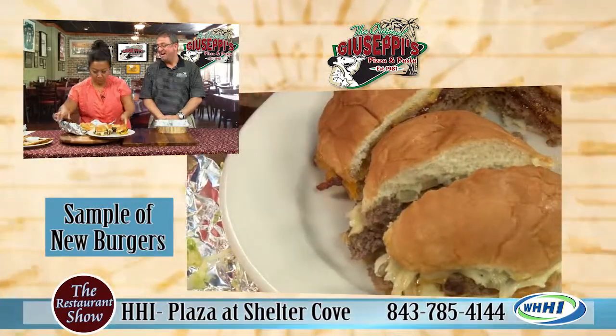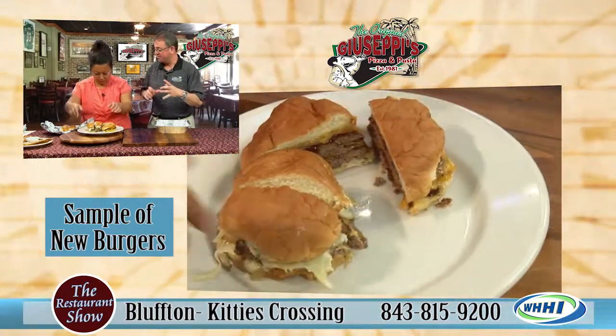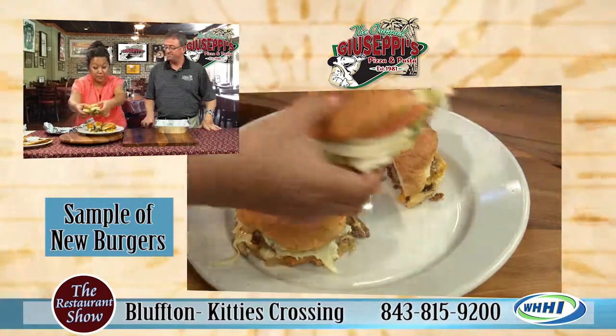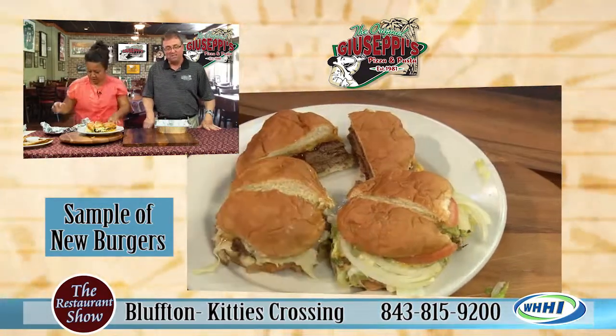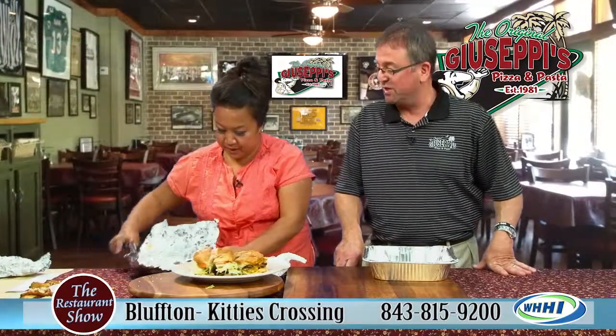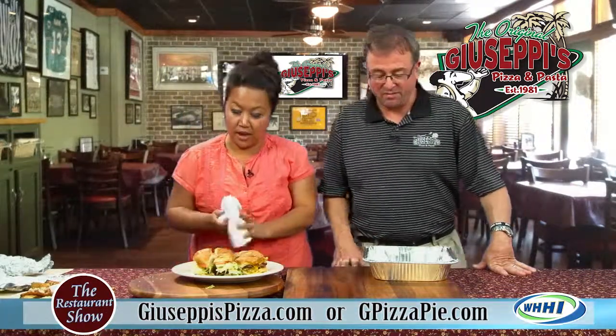What burger are we missing? We make a cheeseburger sub that's basically a sub sandwich version of the stock cheeseburger. You guys have fantastic subs — we use a nice Saloni's Italian roll from Pittsburgh, our hometown, and it's wonderful bread. We went to great lengths to bring that special bread in, and we're very happy to have it on board.